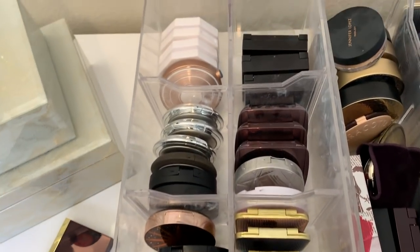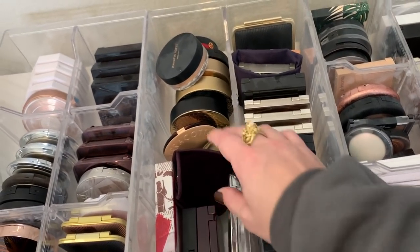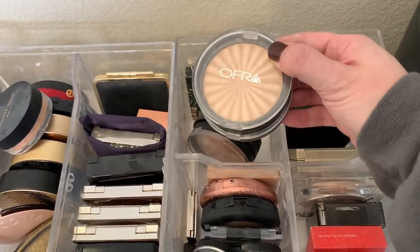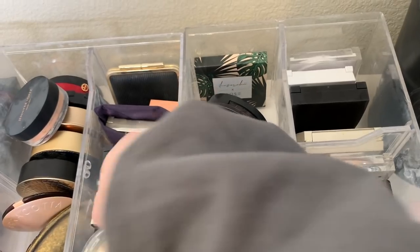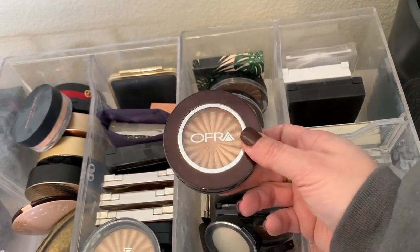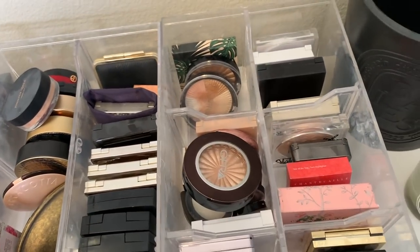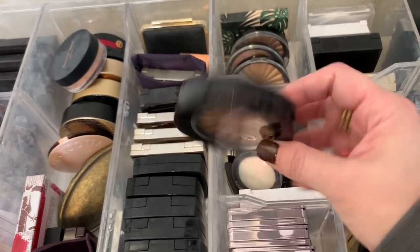Tom Ford — these I've all been using quite a bit. I actually haven't used the Pat McGrath in a while, but those are very editorial. This is limited edition. This is the new By Terry I just played with. These Ofras — I have not used an Ofra highlighter in a long time and I love them. I think Rodeo Drive is my favorite, but this one is Glow Goals — it's in the newer packaging and I feel like it's very similar. Let's use the Ofra Glow Goals.